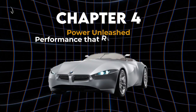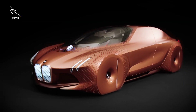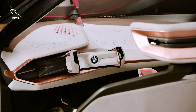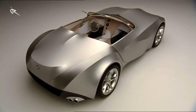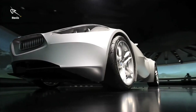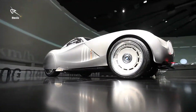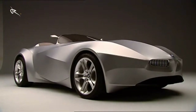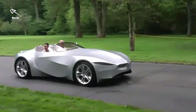Chapter 4: Power Unleashed — performance that redefines speed. Let's talk performance, because all that beauty needs some serious power behind it. The Gina might look like it belongs in an art museum, but it's got the heart of a thoroughbred racer. Though BMW hasn't given us all the specs, expect this beauty to roar like a lion on the road, with lightweight materials that make it faster and more efficient than you'd ever imagine. You're not just gliding down the road — you're commanding power on demand, with the Gina's flexible design ensuring you cut through the air with ease. BMW didn't just make this thing gorgeous, they made it fast. Luxury meets power in a way that redefines performance.